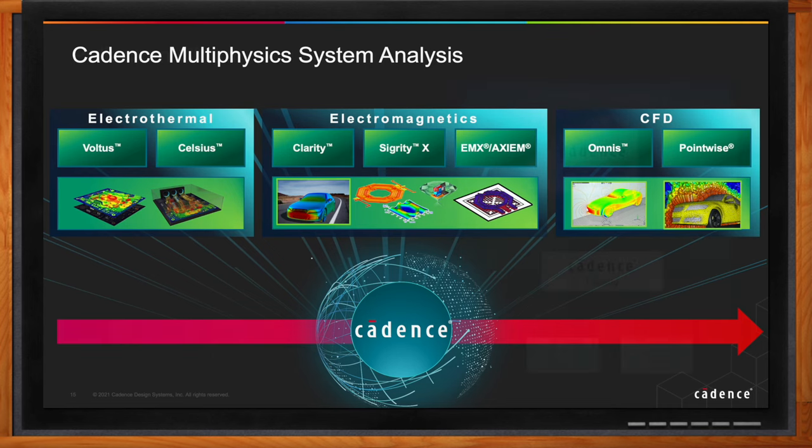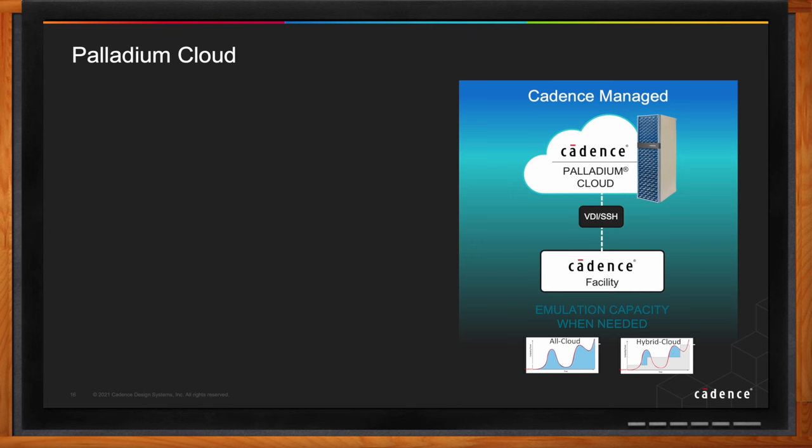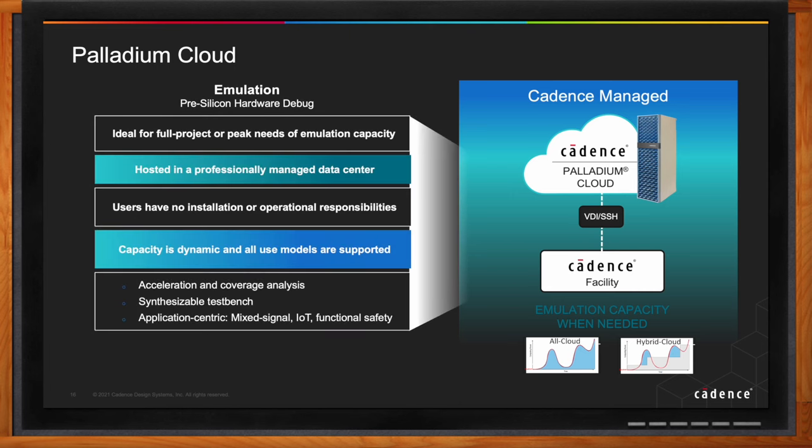Palladium Cloud is a service providing short-term access to Palladium emulation capabilities. Cadence hosts this service in a professionally managed data center, enabling customers to focus on their designs instead of worrying about installation and managing equipment. Capacity is provided in monthly increments from 32 million to 2 billion gate increments, addressing designs from block-level to large-scale emulation simulations.